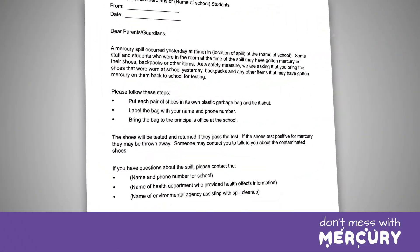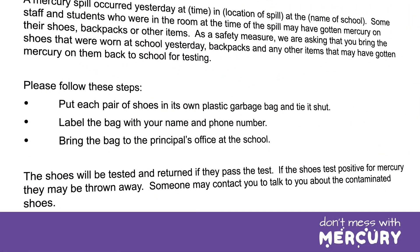Emails, texts, phone calls, and social media posts may also be effective when reaching students and staff outside of school hours, or when contacting parents or guardians. For example, you should provide clear instructions for collecting, bagging, and delivering potentially contaminated shoes, clothing, and personal items to the school so the items can be tested and disposed of properly if found to be contaminated.